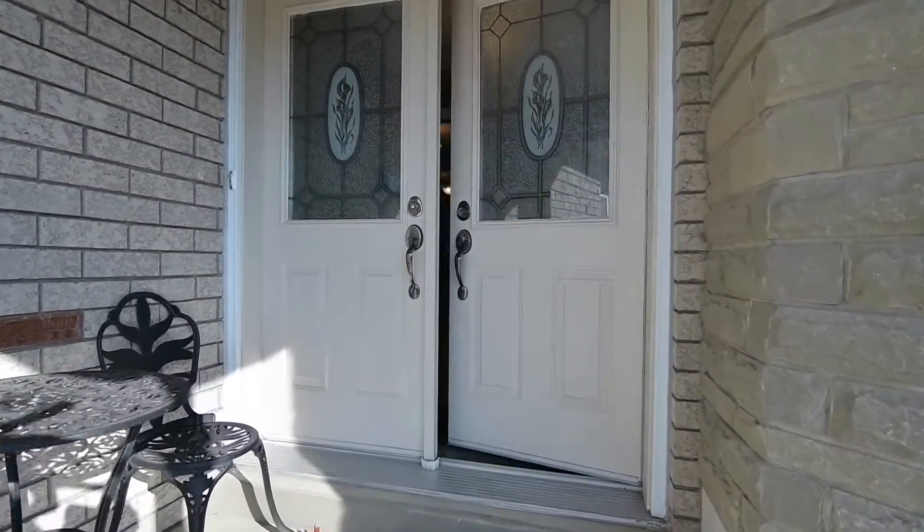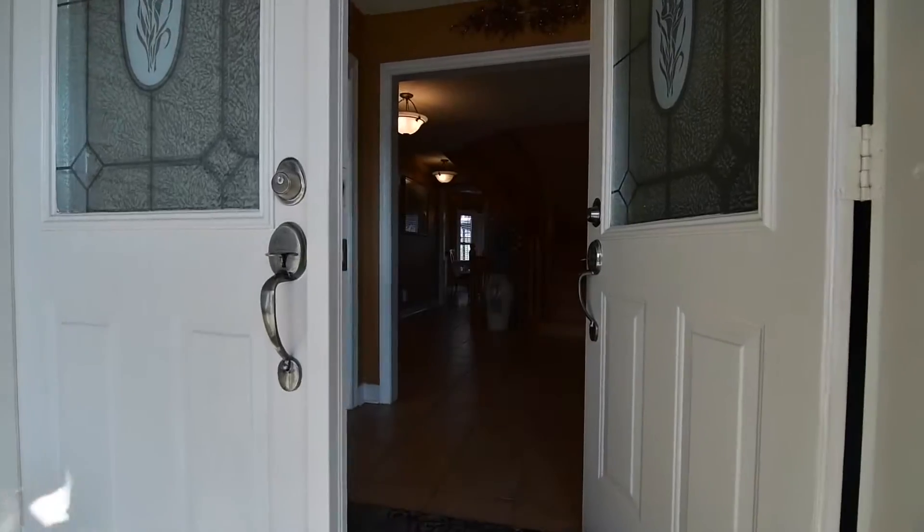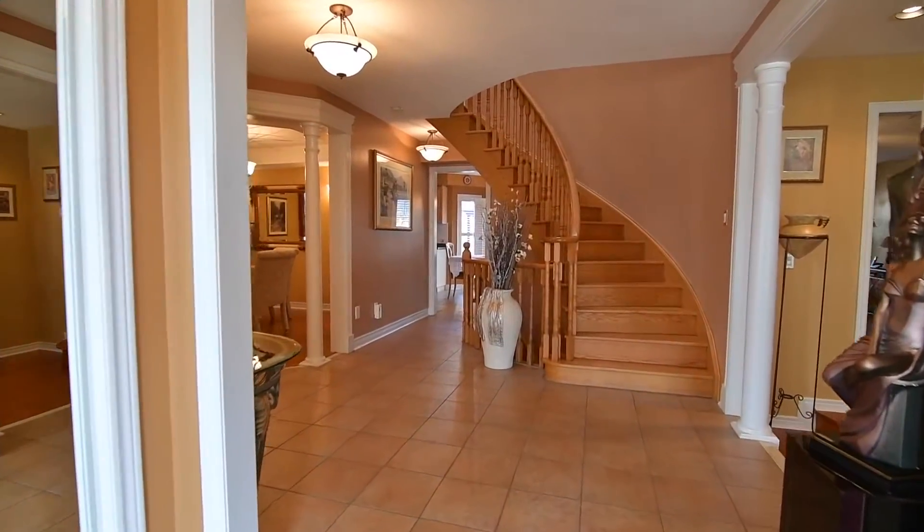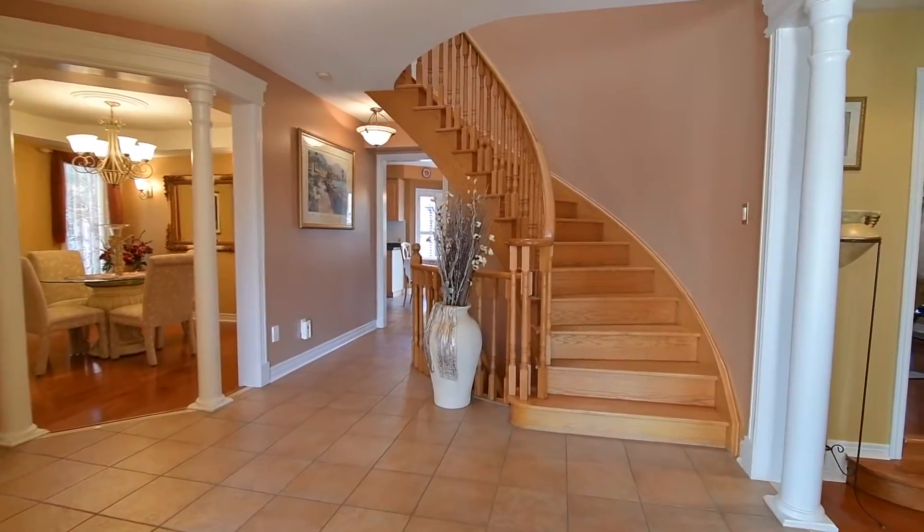Through the double door entryway is a spacious foyer with mirrored door double closet, which opens to a main level finished with ceramic tiled and cherry hardwood floors and with a wonderful open flow throughout.